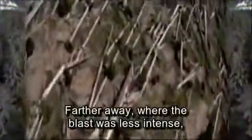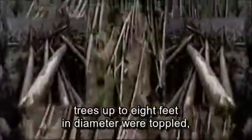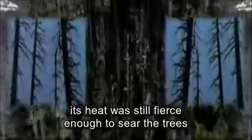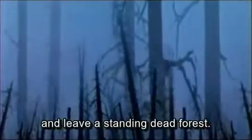Farther away, where the blast was less intense, trees up to eight feet in diameter were toppled, their trunks pointing in the direction of the blast. Still farther away, as the blast weakened, its heat was still fierce enough to sear the trees and leave a standing dead forest.